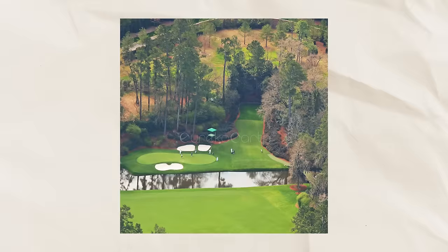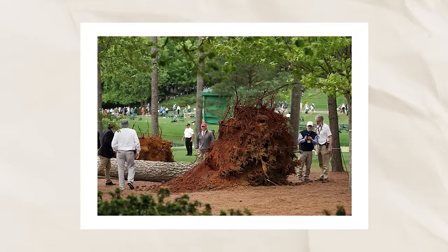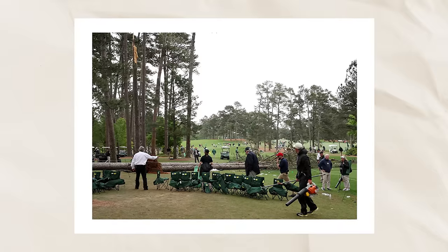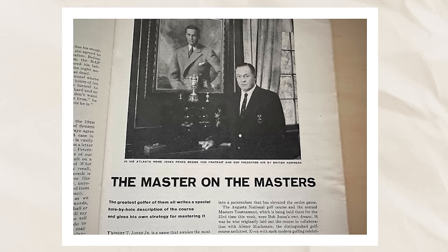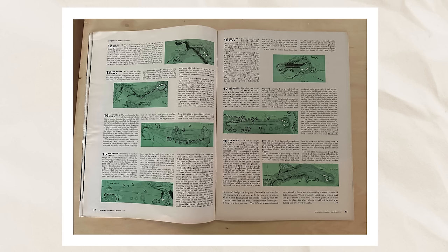When we think about Augusta and the Masters, we think about how many things have changed — how many ways the course has been tweaked, how if they need a new hole they can buy it from the course next door, how if a tree falls, by the next morning you'd never know it was there. But there are these enduring strategic concepts, these values Bobby Jones was focused on in the 50s that ring true today. This isn't the fastest-paced video we've ever made, but I wanted to read through the hole descriptions and show how a bunch of things have changed, but a lot more haven't.